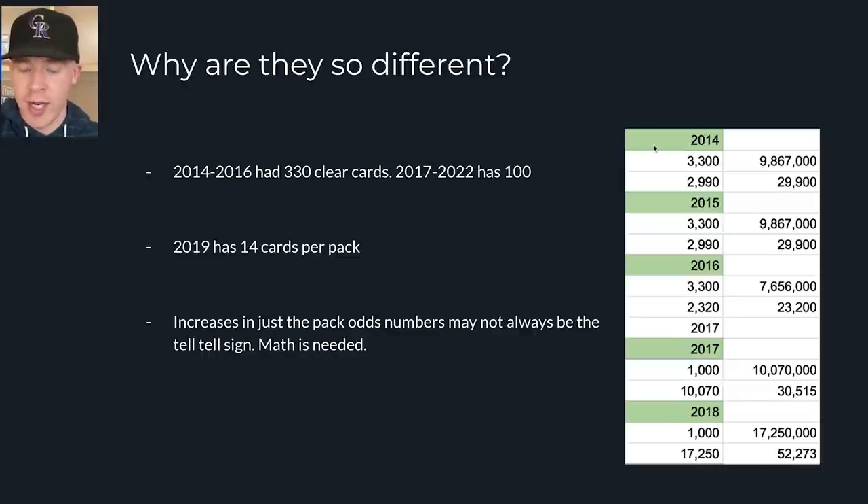The reason the odds and print runs look so different is that in 2014 to 2016, there were 330 clear cards in the checklist. Then in 2017 to 2022, it dropped from 330 to 100. It looks much worse because pack odds had to go up with a third of the supply. And in 2019, a 14-card pack replaced the 10-card pack in hobby boxes. Here's the formula I used: 10 (cards per pack) × 299 (pack odds) × 330 (checklist size) ÷ checklist = about 29,900 per card in hobby boxes.